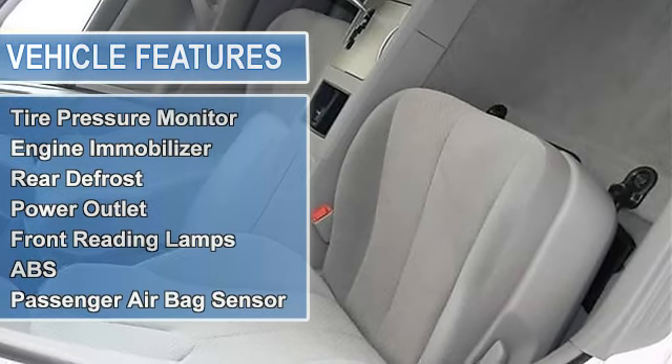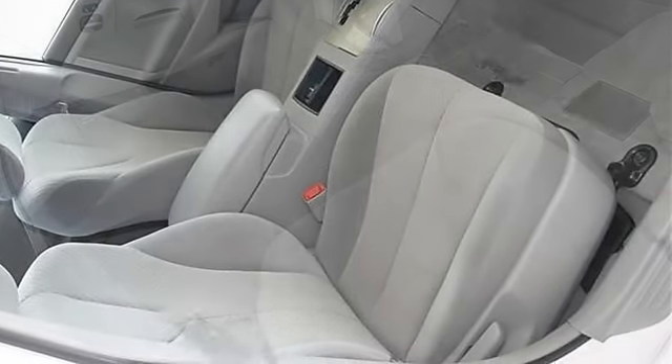AM/FM stereo, CD player, MP3 player, and auxiliary audio input.